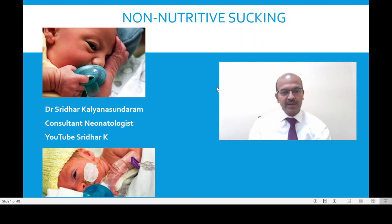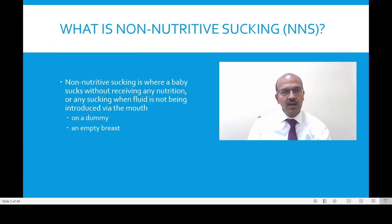It is a very important topic as it starts the sucking process maturation. You can review my earlier video on sucking feeds in premature babies as well, which I will share the link information. Non-nutritive sucking is where a baby sucks without receiving any nutrition, or any sucking when the fluid is not being introduced via the mouth. This can be on a dummy, or it can be the mother's empty breast — that is the breast after she has expressed the milk.